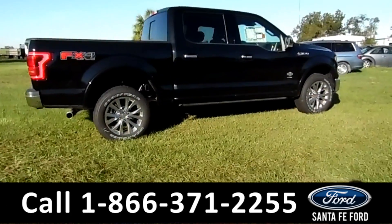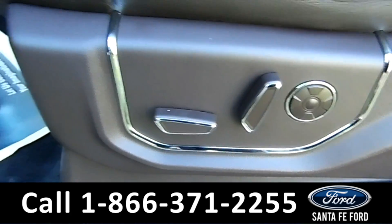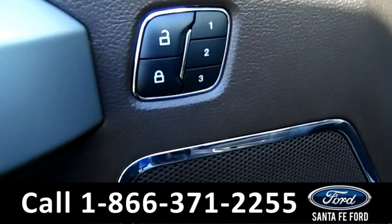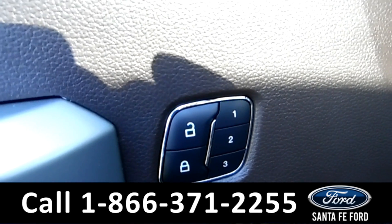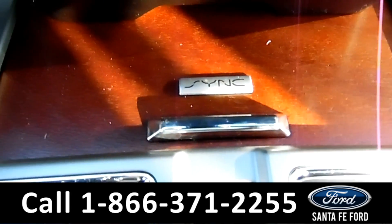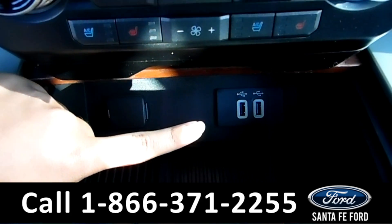Let's take a look on the inside. This truck has powered front seats, pedals, locks, windows, and mirrors, as well as memory steering wheel, front seat, and mirrors. This vehicle is an automatic. You also have Sync by Microsoft, and when you push this open, you have two USB ports.